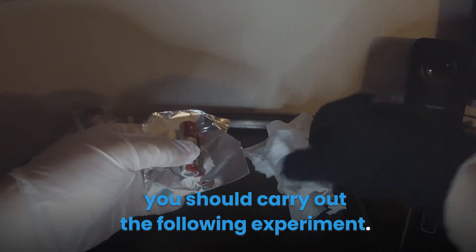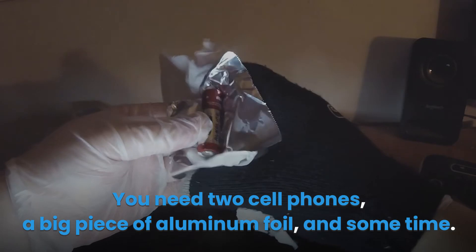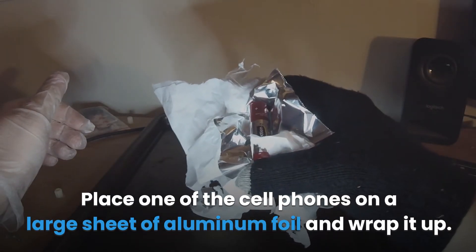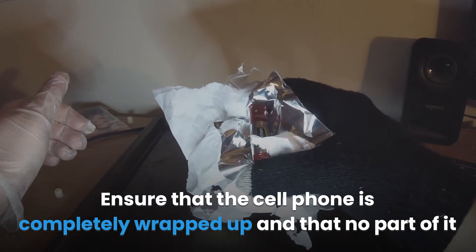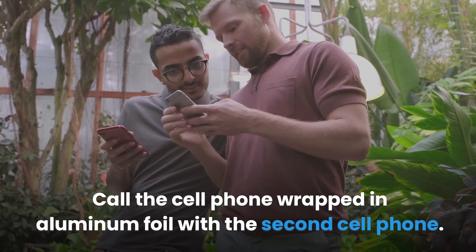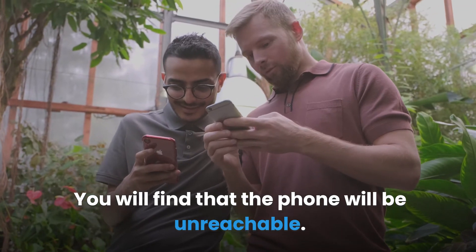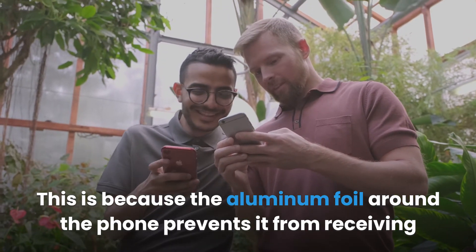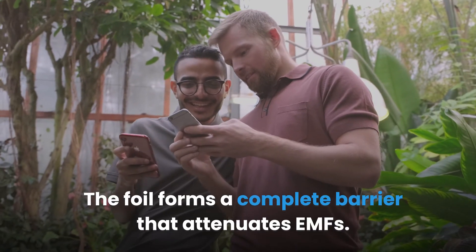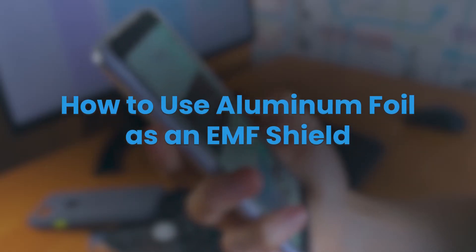To confirm that aluminum foil protects against EMF, carry out this experiment. You need two cell phones, a big piece of aluminum foil, and some time. Place one cell phone on a large sheet of aluminum foil and wrap it up completely, ensuring no part is sticking out. Call the wrapped phone with the second phone — you will find that the phone is unreachable because the aluminum foil prevents it from receiving any signal from cellular towers. The foil forms a complete barrier that attenuates EMFs.